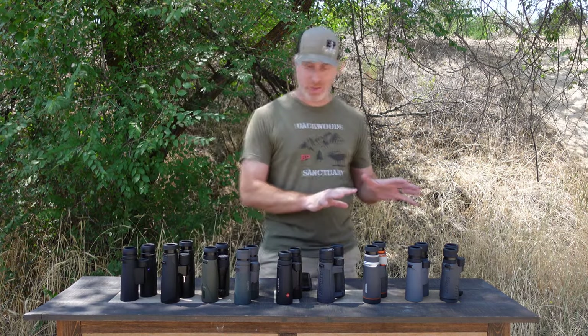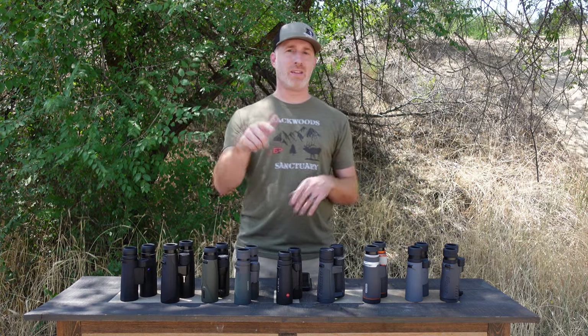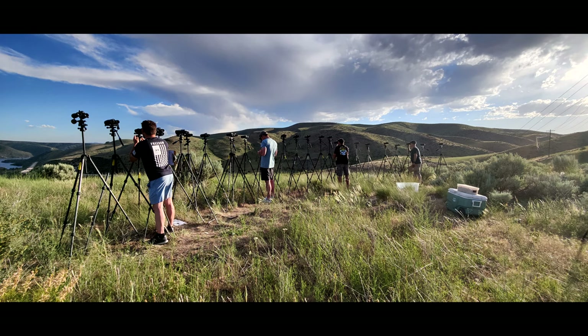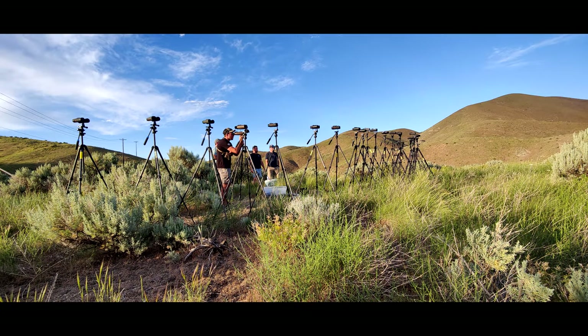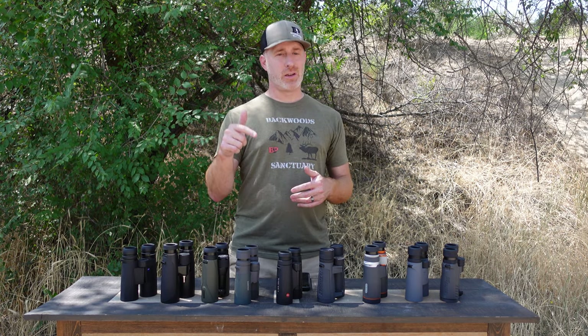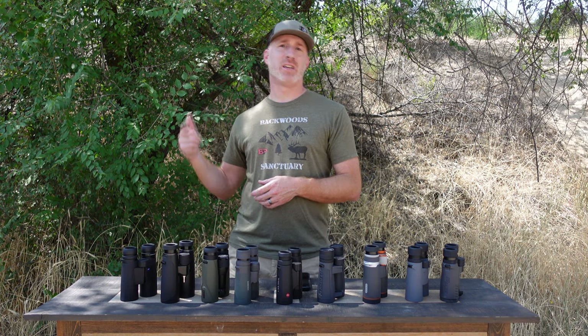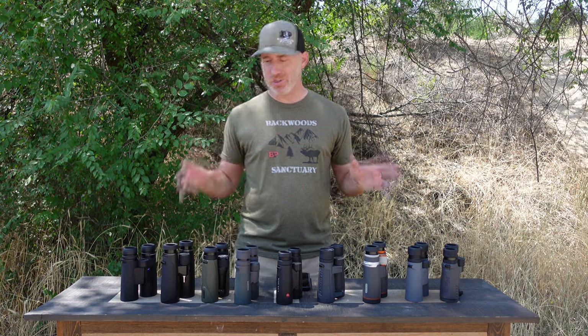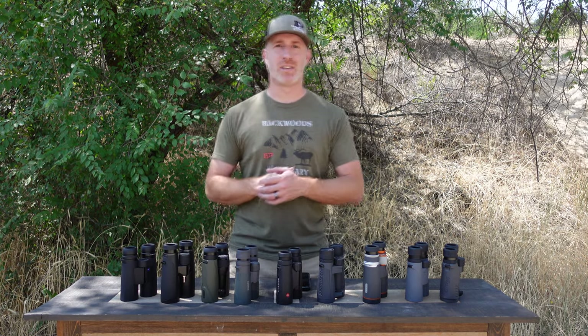That's a quick rundown of each of these. More details are in the description — I'll put a link to the big review where we go into more detail on all of these, along with links to all the binoculars if you want to check any of them out for yourself. Make sure you're subscribed and check out our next video on the $1,500 category, where we break those down and go over pros and cons. Thanks for joining us — see you next time.